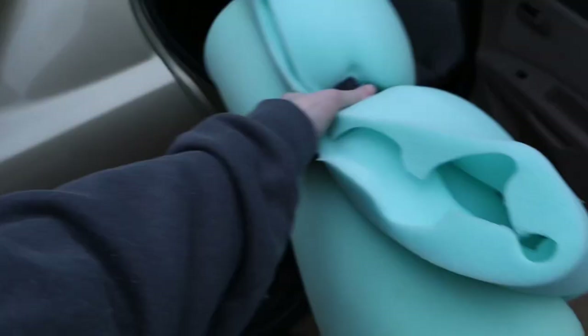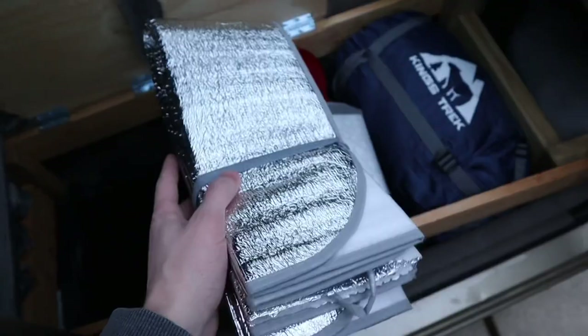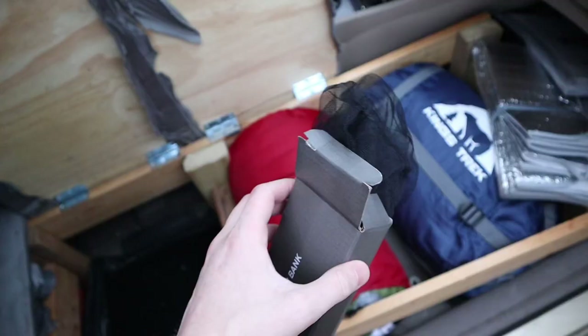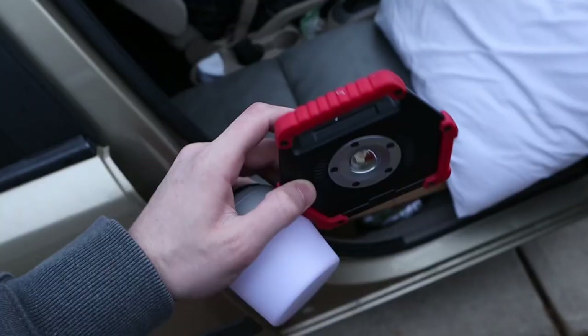First thing we need to do is gather up the car camping essentials. Here's all the gear I bring while car camping. First is my memory foam pad that I sleep on. I've got a heated sleeping bag, a 50-degree sleeping bag, and a sheet. Windshield cover, magnetic window covers, and window screens. A pillow and some nightlights.